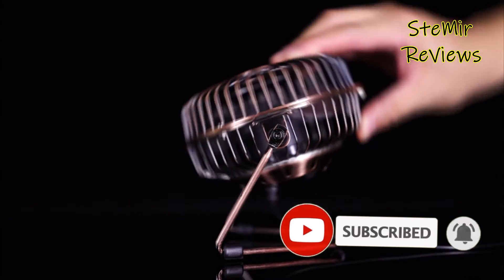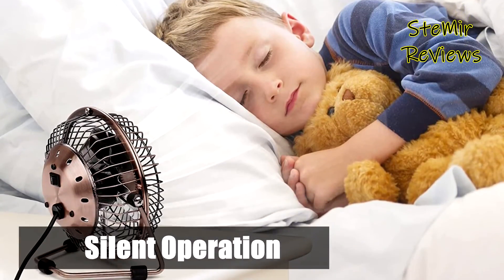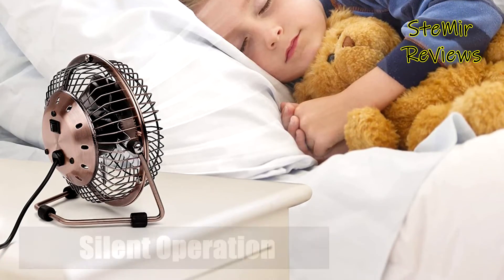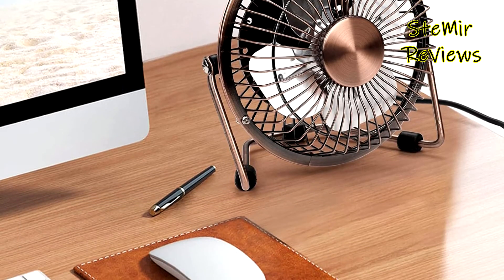The 6-inch mini fan has a small footprint on your desk and is lightweight to carry around, making it a perfect personal fan at home, office, bedroom, car, library, dorm, study, or games room.